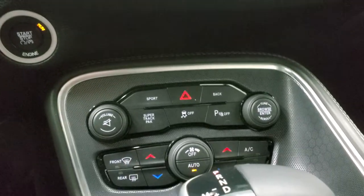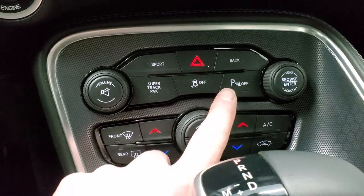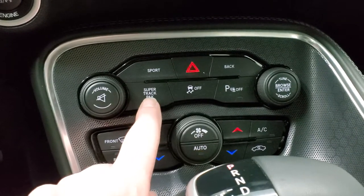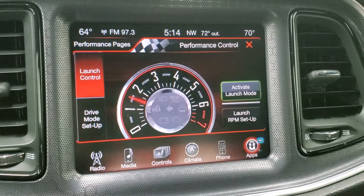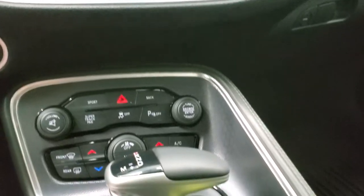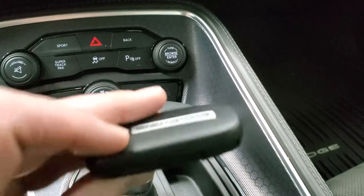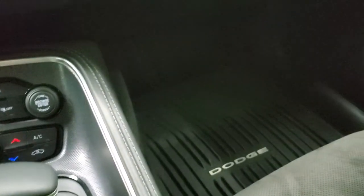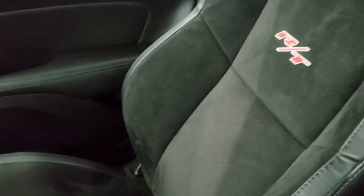Down here is your push-button start. This one comes with sport mode, super track pack, stability control, and parking sensors. The super track pack takes you to the performance pages on the radio, including launch mode. It has an 8-speed automatic transmission. You get the keyless entry and enter-and-go system. The passenger side floor mat and seat are in excellent condition — I don't think this car has ever been smoked in. It smells very clean inside.